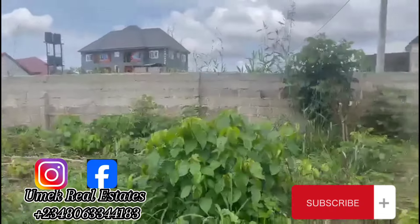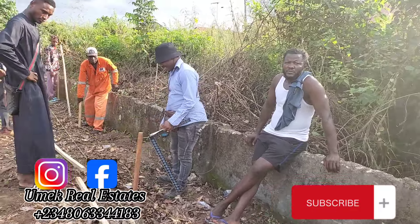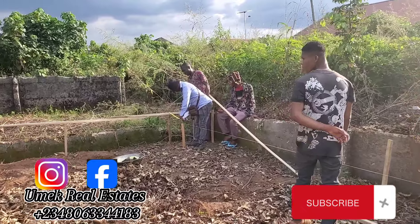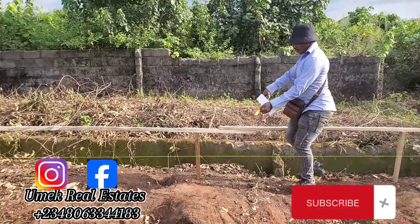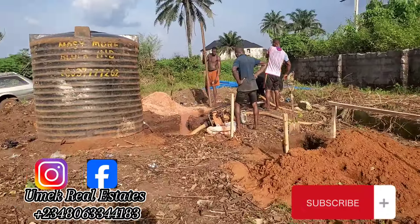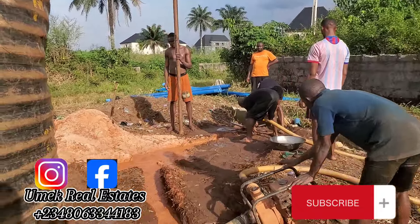Welcome back to our channel. In today's video we are going to show you how we transformed this bush into a powerful living space. It's about a contemporary five-bedroom duplex, and we're going to show you step by step what we did to set it out and build it from foundation to DPC. We'll also give you the real-time cost in today's Nigeria, December 2023, of constructing this building, showing the construction activities and the cost of each milestone.